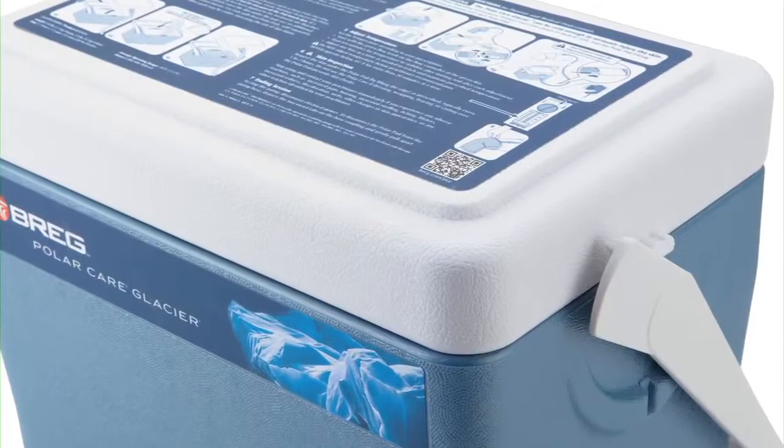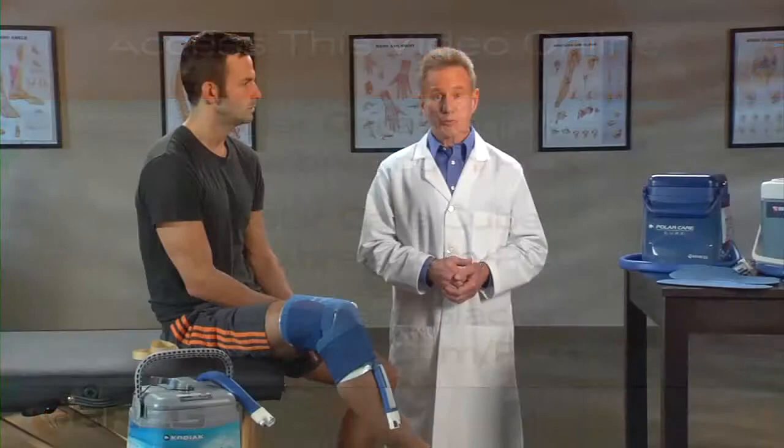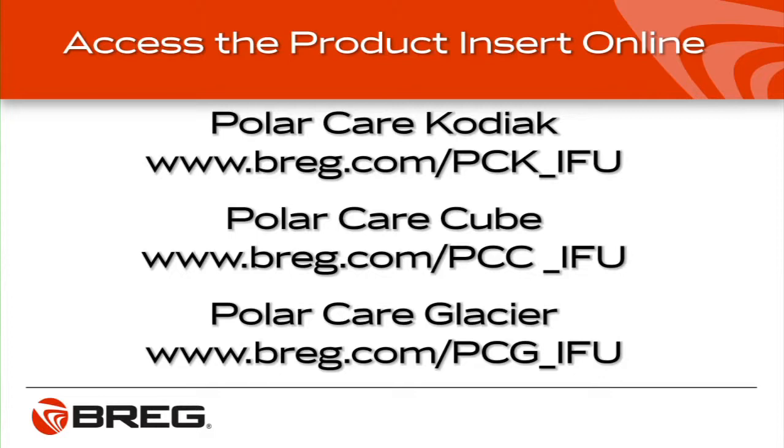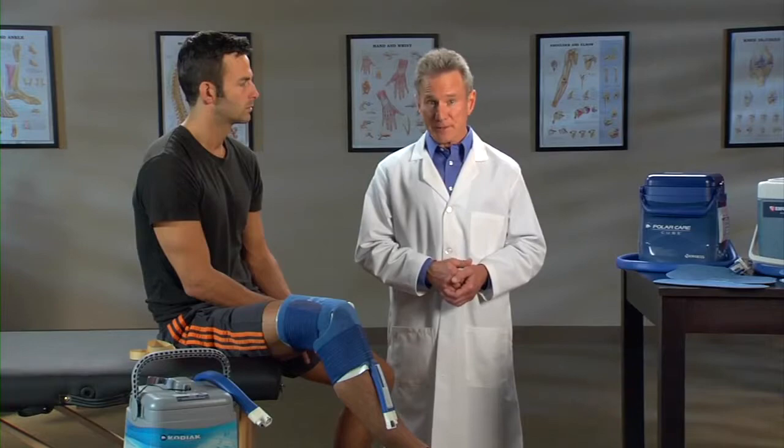If you need a reminder of how to apply the pads or use the unit, just scan the QR code on the label of your PolarCare unit with your QR code enabled smartphone to view this video again. Or you can go to bregg.com to view this video online. You can also refer to the operating instructions printed on the side of the unit or the product insert in the pouch on the unit. You can also view the product insert on the Bregg website. Rather talk to a person? Call Bregg Customer Care at 1-800-897-BREGG. That's B-R-E-G-G or 2734. If you have questions about cold therapy treatment, call your doctor.